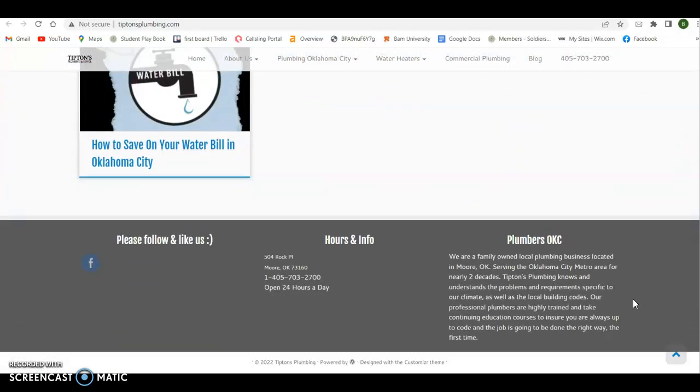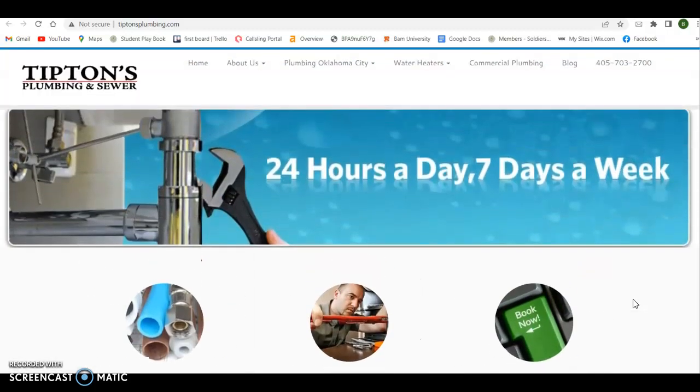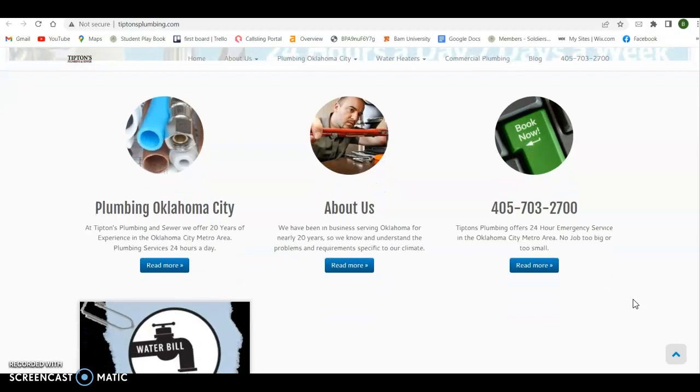Google is looking for at least 1,500 words of content on your homepage. Just adding some content on your main service focus is going to do you a lot of good. But more importantly, what they're really looking for is the keywords inside of that content. Best way I can describe this: put yourself in your potential customer's shoes — what is it that they're typing into that Google search bar that's ultimately going to get Google to say the best place to send that person is this website?